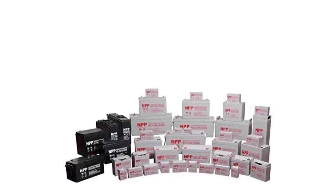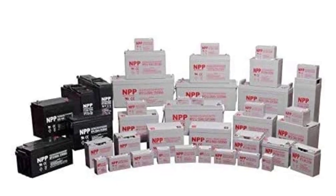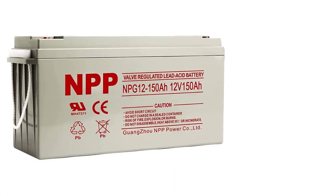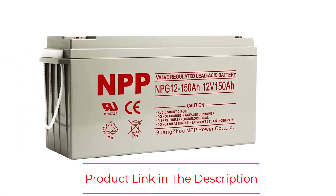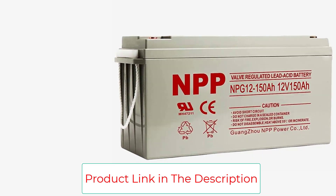Long-lasting, high performance in high and low temperatures. The battery can be used across a wide temperature range from -40°C (-104°F) to 60°C (140°F).